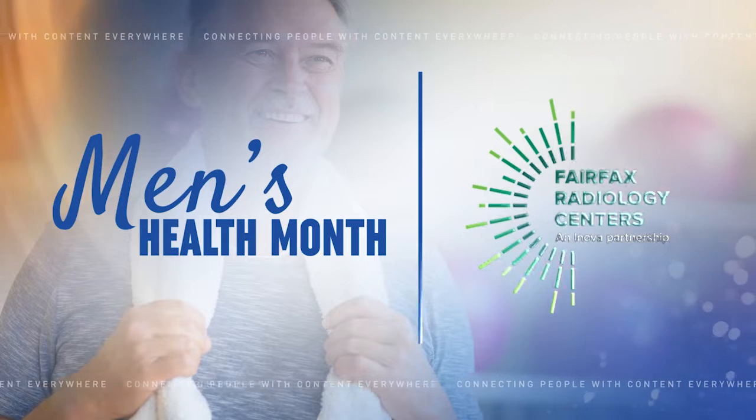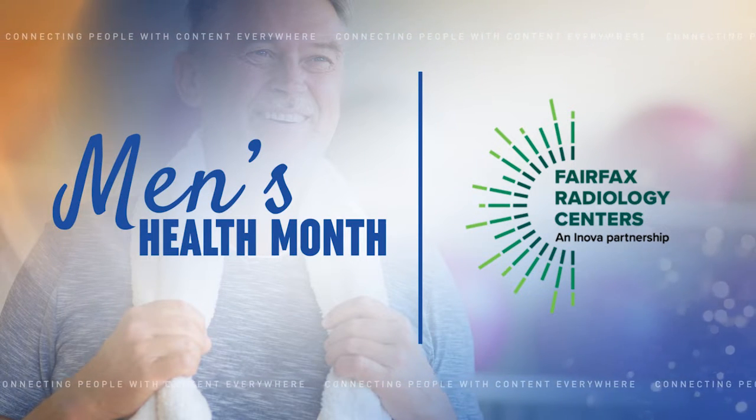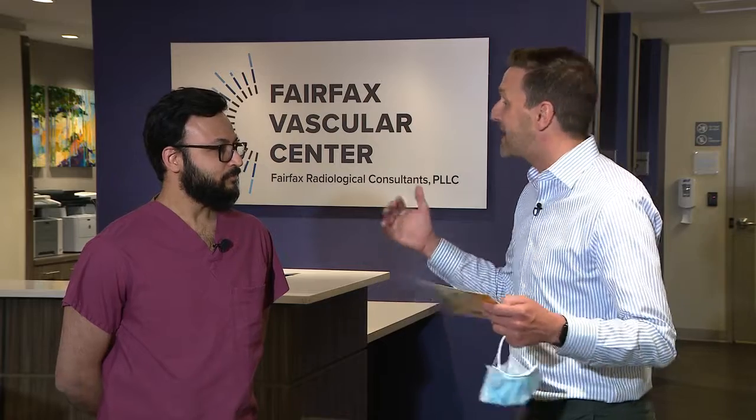The following Men's Health Month Spotlight is sponsored by Fairfax Radiology Centers. We are at Fairfax Vascular Center right now with Dr. Syed, talking about something that men probably don't like to talk a lot about. It happens to all of us as we get older, and we're going to talk about that today in spring screenings. Let's begin with the most common prostate problem for men over 50, which is prostate gland enlargement or BPH.